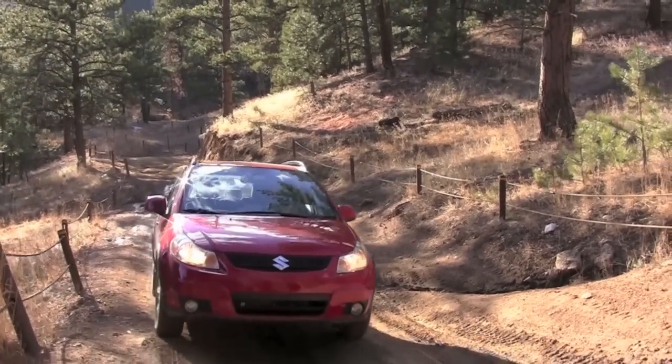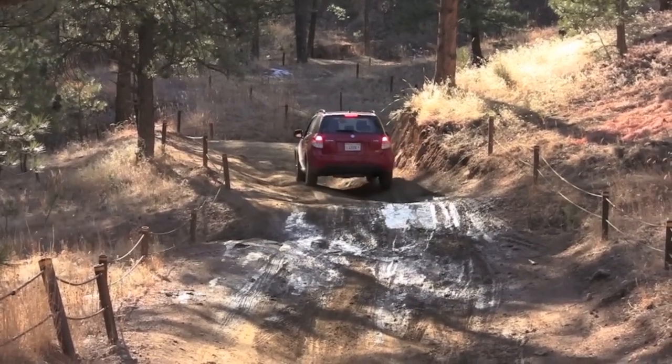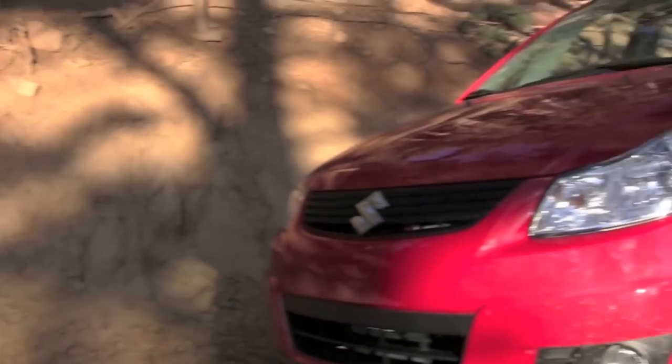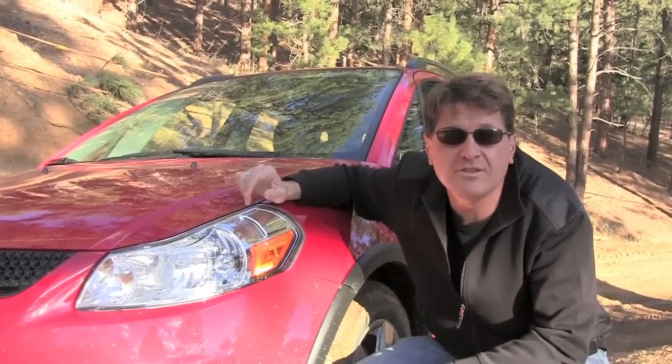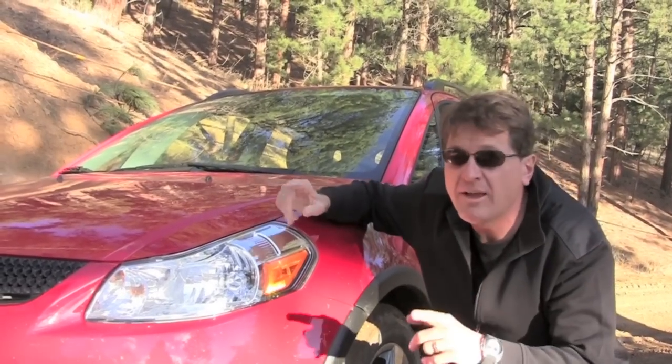That was bad — we just hit something with the bottom of this car. Hopefully we're not leaking anything. I have no doubt traction-wise this Suzuki can make it up that hill, but this car only has 6.9 inches of ground clearance and eventually I'm going to hit some rock or boulder that's going to tear something out of the bottom. While I know I could go farther, I'm not, because I want to get home. This is Roman Micah reporting for tflcar.com.